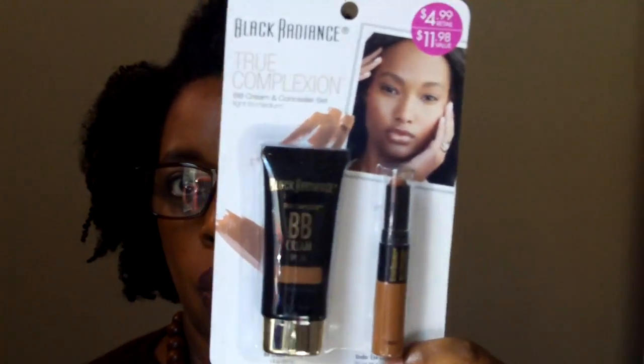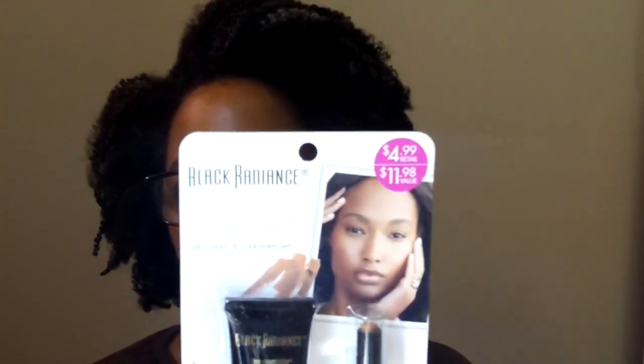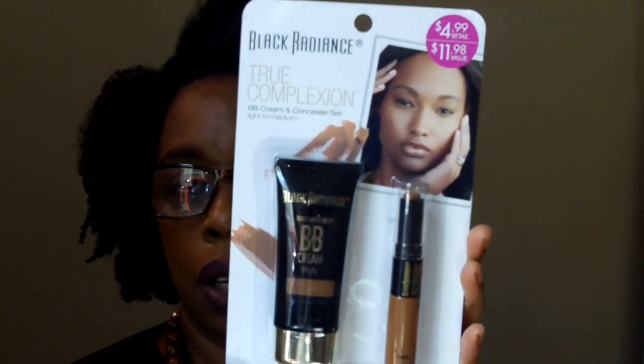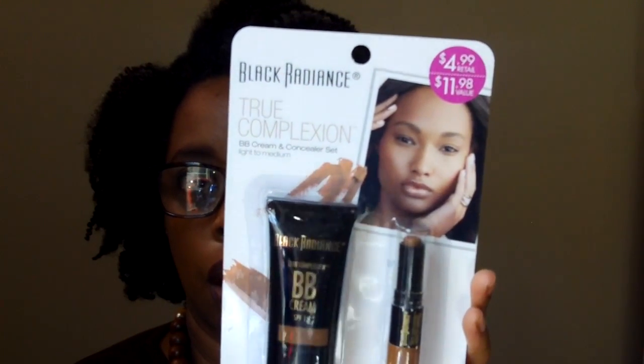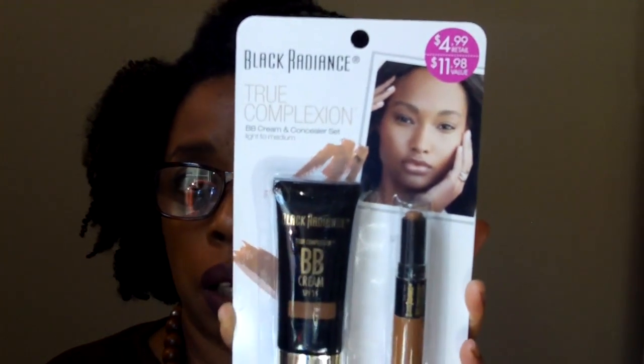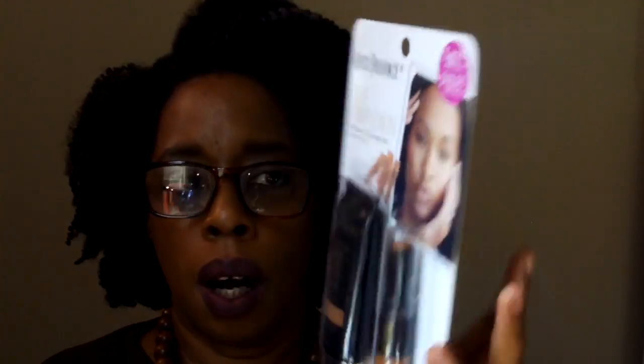I saw someone's video where they hauled it too and I was like really! I didn't get it for a dollar off unfortunately but for $4.99 it's not bad because it retails for $5.99. This color is called café. This set is light to medium — they have light to medium and medium to dark. I had a concealer with me that's my color so I got this one based on that. The medium to dark was a lot darker, so I got this one — hopefully it'll work for me.